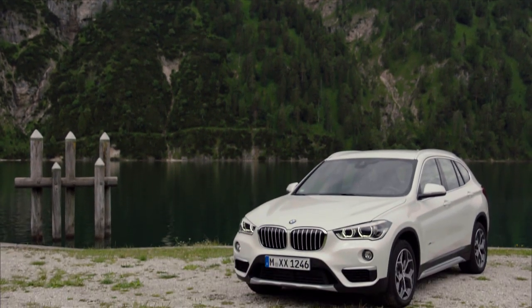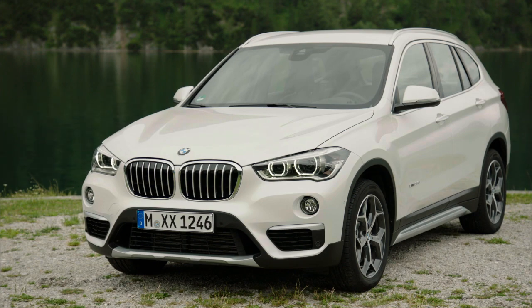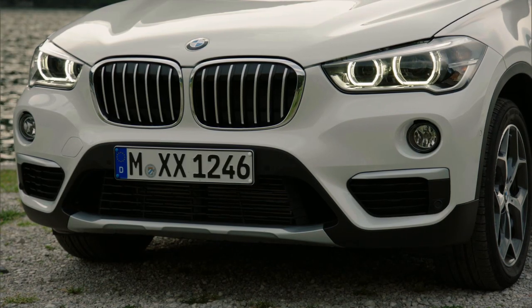While the first X1 looked like a sporty hatchback, the new X1 looks much more like a crossover SUV. It sits higher and the front end is higher with a more blunt look.